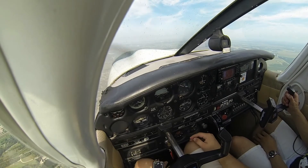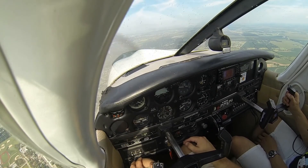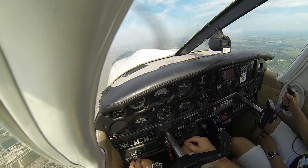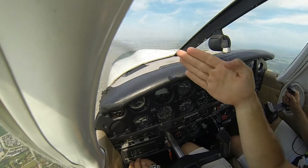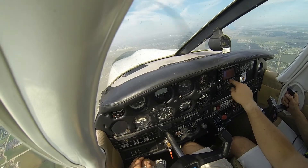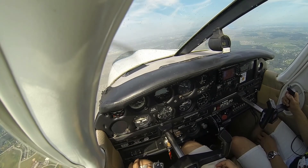If you feel that it's really dropping, you could give it a little bit of up trim to help. You're doing real good for your first flight. Just keep us coming over to the left a little bit more. You can see how we're going to angle out that way — we want to make sure we still keep going that way. The wind might be pushing us a certain way.